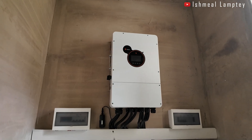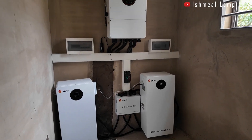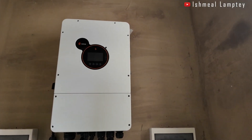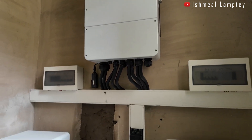SRN is one of my favorite brands when it comes to solar systems. For the battery, we have a total of 28.66 kilowatt hours battery capacity — that's two pieces of 14.33 kilowatt hours, also from SRN. Whenever I work on SRN systems, I'm very excited because the installation process is quite seamless.